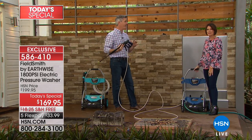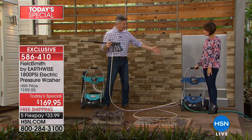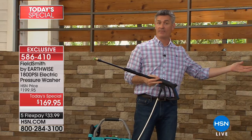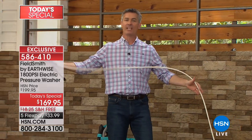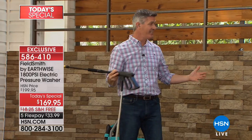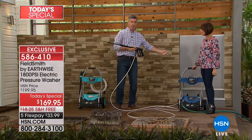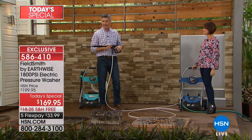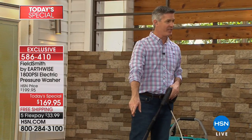Never before have we brought you this design or been able to give you this kind of value with this kind of pressure. The pressurized hose is 25 feet — we've never had anywhere close to that long before. It allows you to put the machine in one area, plug it in, and get everywhere you need to go. Previously I'd be walking every few steps with the machine because the cord wasn't very long.